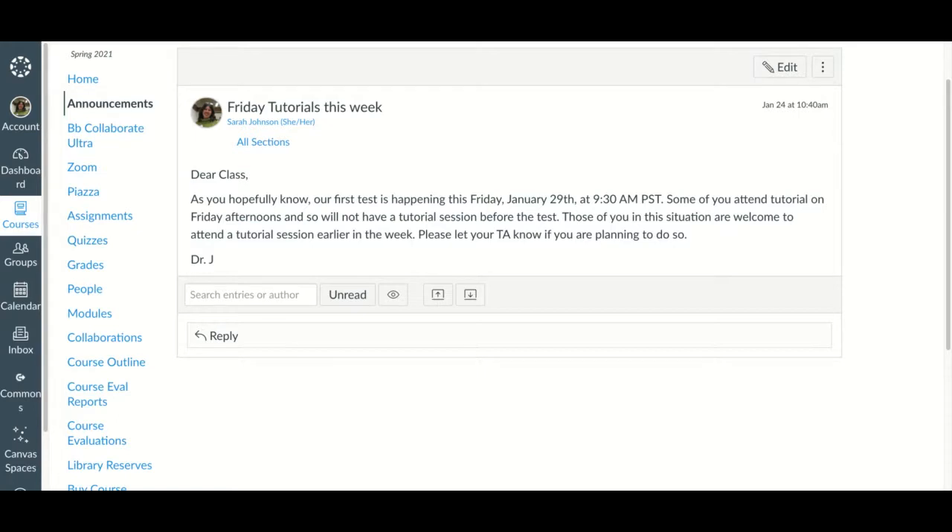Now we're going to talk some physics. If you have logistical questions, now is not a good time — you should put those on Piazza or come to office hours.